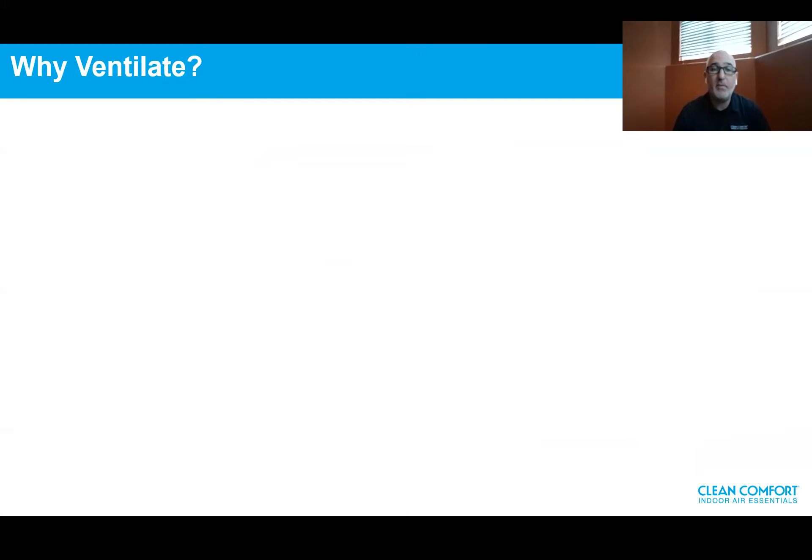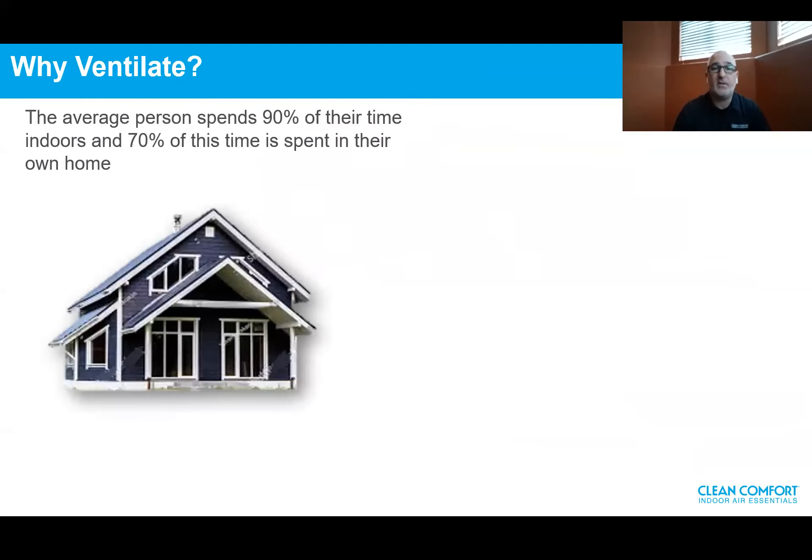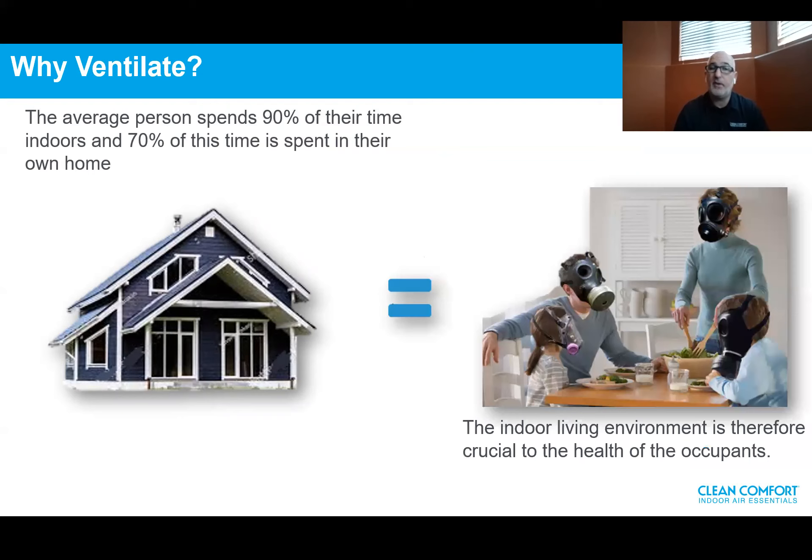So why ventilate? We spend 70% of our time indoors in our own homes, where we should feel the most secure. If we don't ventilate, the indoor living environment becomes crucial to the health of the occupants. By right, we should be wearing gas masks in our homes that are built tight to conserve energy if we don't ventilate.